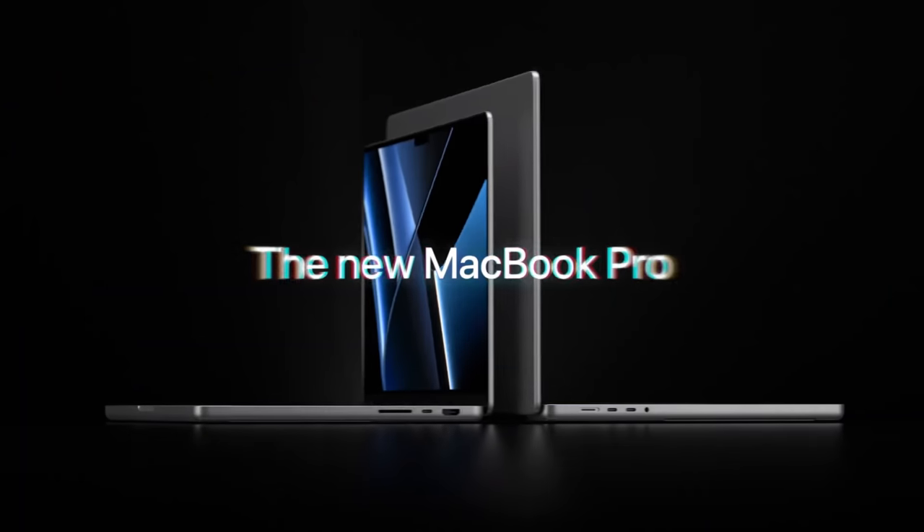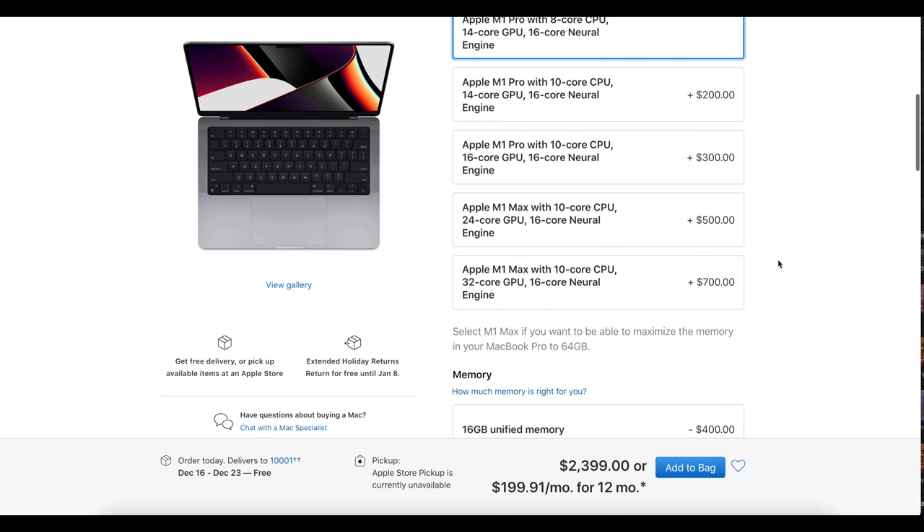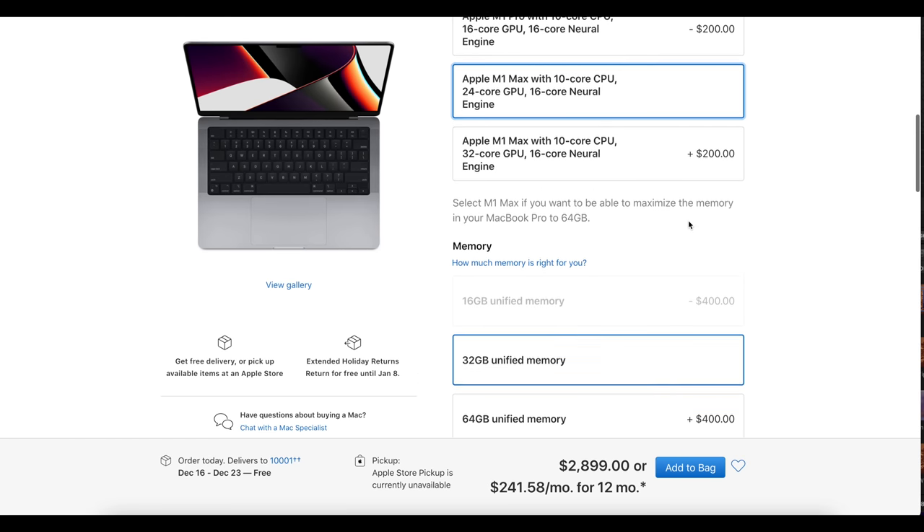The brand new 14-inch and 16-inch MacBook Pros have absolutely astonished us with their performance. You can configure these machines with more cores and more RAM, however for storage the actual baseline amount you get is only 512 gigabytes. Is that enough in 2021, and should you consider picking this as your baseline storage? Personally I believe you should, and let me explain why.